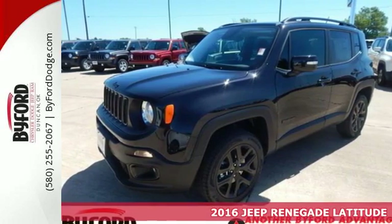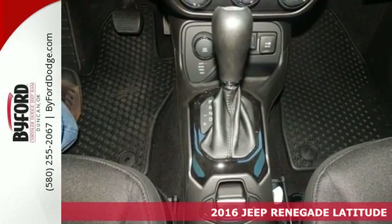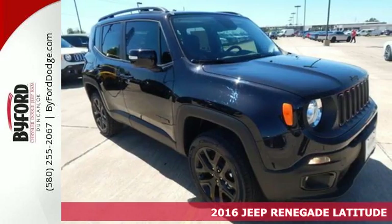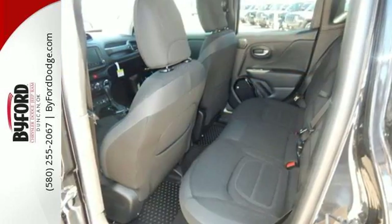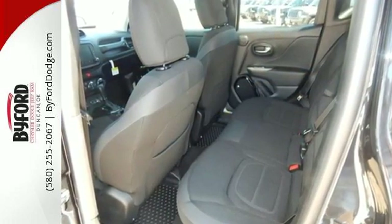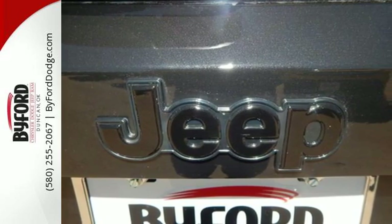It's a 2016 Jeep Renegade. This subcompact crossover has love for the city, but lives for the country. Get your front row seat to all the action. Daytime running lamps light up the way, and panic brake assist, electronic stability control, electronic roll mitigation, and trailer sway damping help you stay in control.